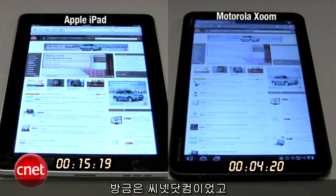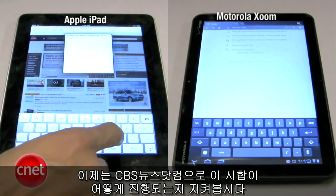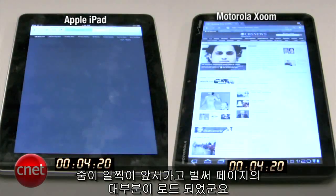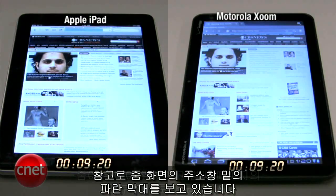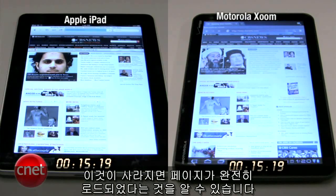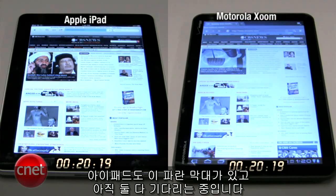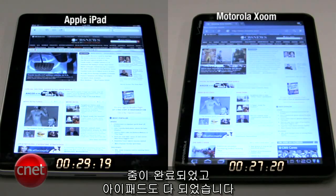Now we're going to cbsnews.com to see how this race turns out. And they're off. The Zoom is off to an early lead — it has most of the page loaded. We're following the blue line at the top of the Zoom screen below the address bar; when that goes away, we'll know the page has been completely loaded. Same thing with the iPad — it has a blue bar as well. Both are still hanging, but they have most of the page loaded. The Zoom is done, and the iPad is now done.